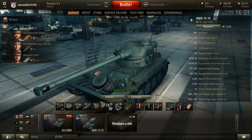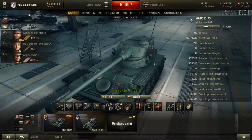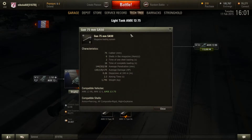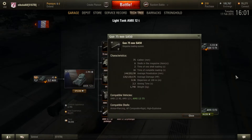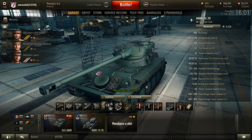This is the tier 7 light tank for the French line. Holy crap, this thing is such an improvement over the AMX-12T. If I understand things right, the top gun for both of these is the same gun, but there is such a difference between the 12T and the 1375.